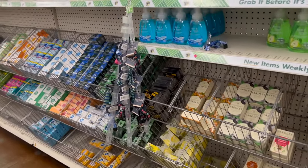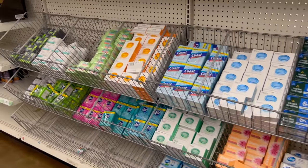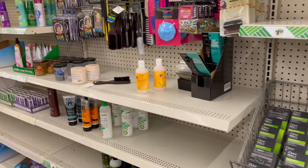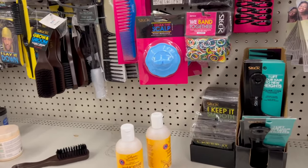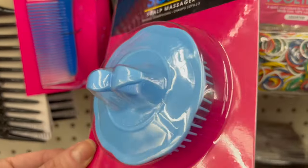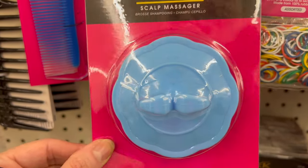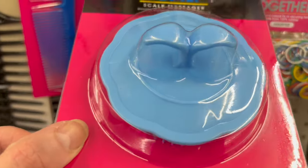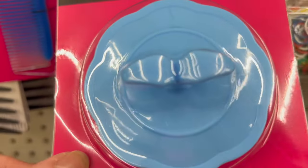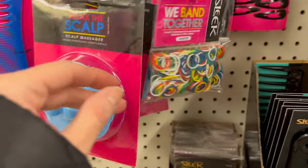I want to show you guys new and name brand items. I came into this location because it tends to be very quiet, and right away I'm seeing a lot of new items. Just the other day I noticed this Relax the Scalp scalp massager — they did a redesign, the former one was black, this one looks more cute and plant-like. I'd definitely recommend it.